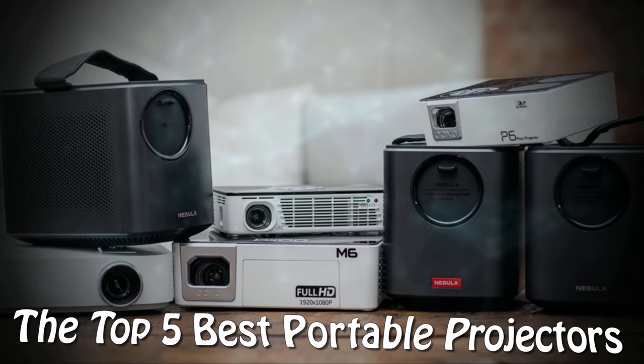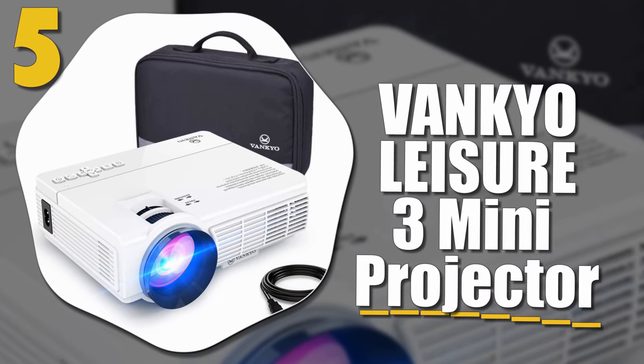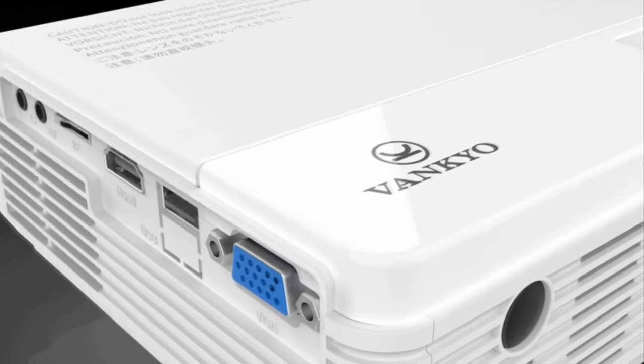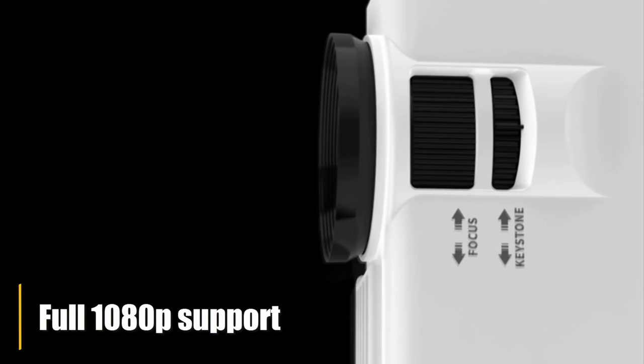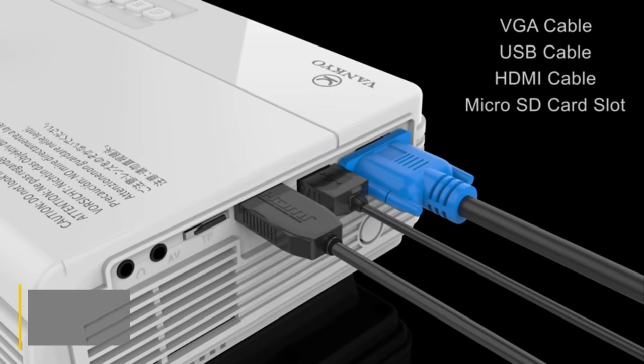Here are the top five best projectors you can check out today. Number five: the VanKyo Leisure 3 Mini Projector. Despite being very affordable, it packs a punch with a stellar watching experience, full 1080p support, and a large display despite its size. The fan noise suppression system ensures quiet use.